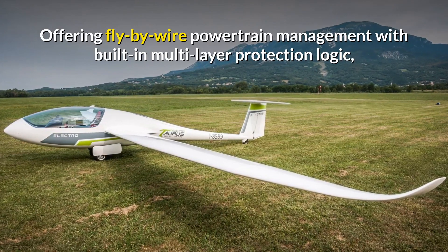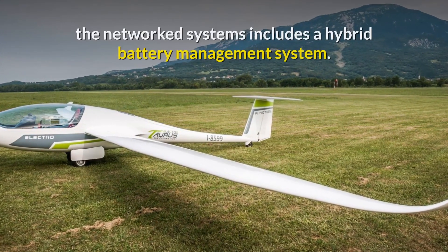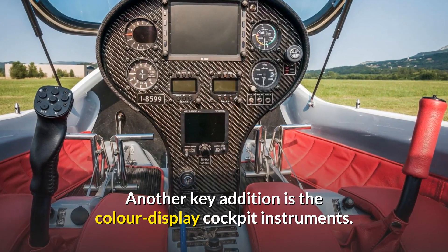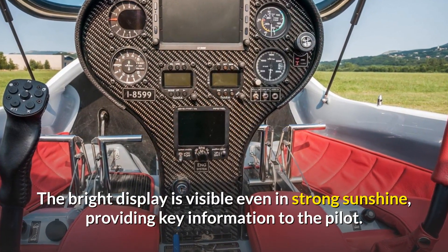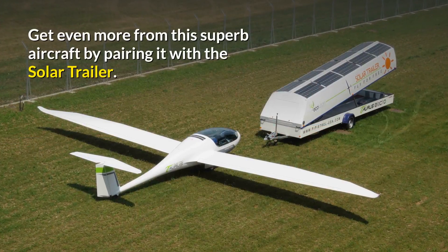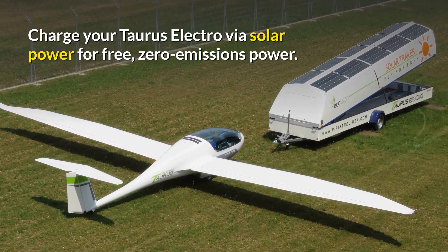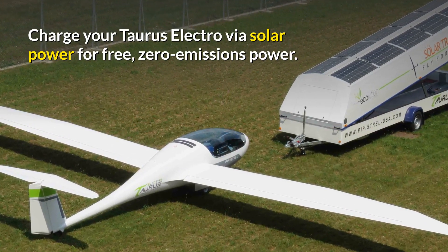Offering fly-by-wire powertrain management with built-in multi-layer protection logic, the networked systems include a hybrid battery management system. Another key addition is the colour display cockpit instruments — the bright display is visible even in strong sunshine, providing key information to the pilot. Get even more from this superb aircraft by pairing it with the solar trailer, charging your Taurus Electro via solar power for free, zero-emissions power.